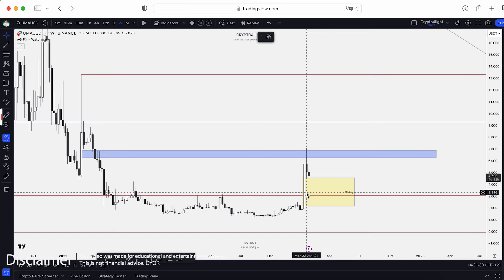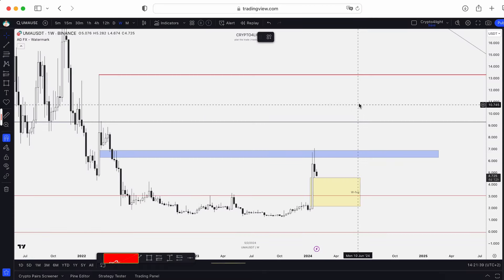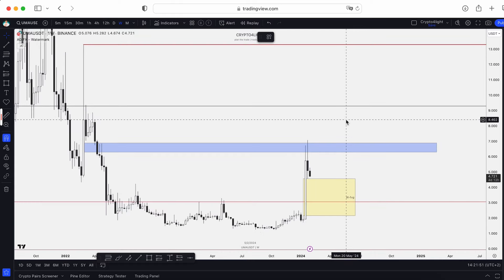Welcome back guys, CryptoFalloy channel. Today I would like to show you the updates for UMA with my custom indicator set. I highly recommend you go and watch my main video today about Bitcoin, Ethereum and ICP targets for February, and then we take a look at UMA.